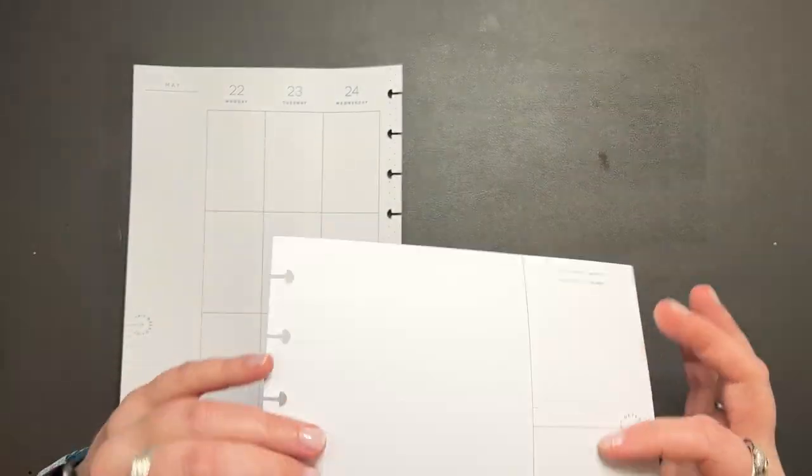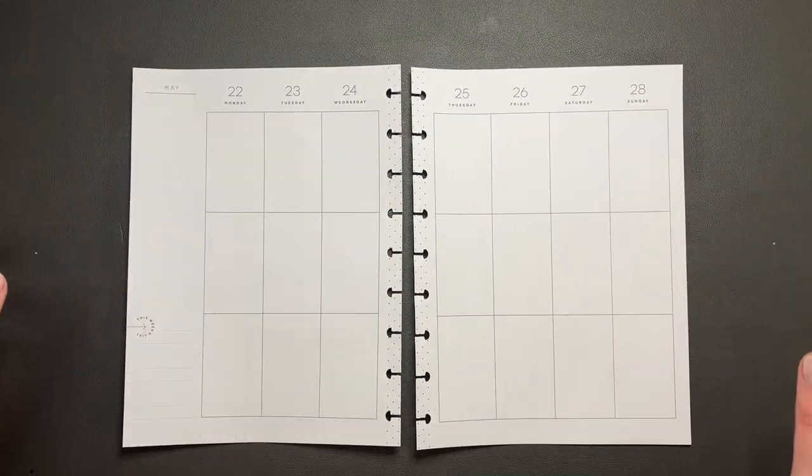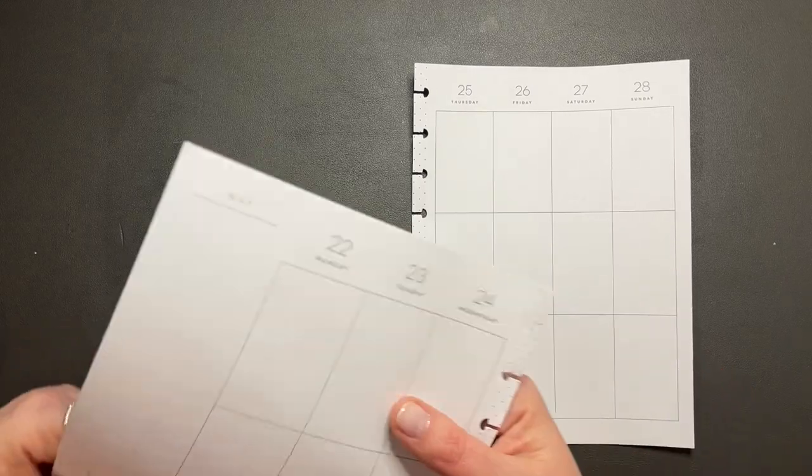Whoa, why is it all curled up like that? Why are you all curled like that? That's very strange.